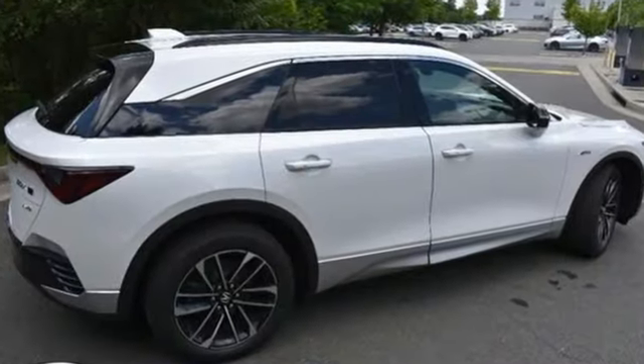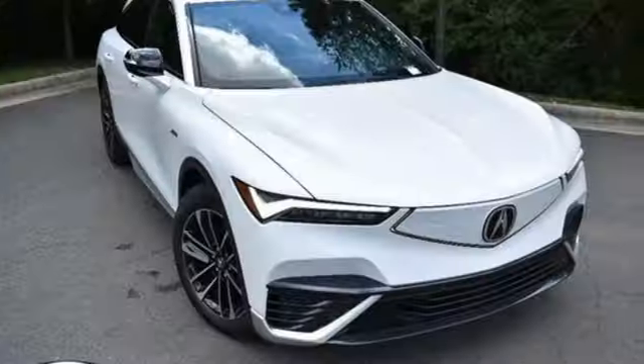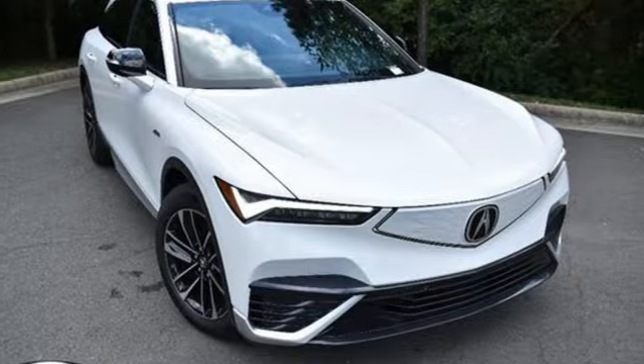Acura has a legacy of innovation, a legacy that continues here. You'll never know till you try. Test drive it today.